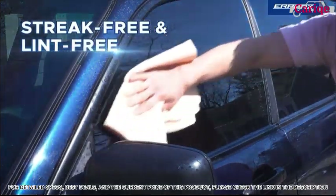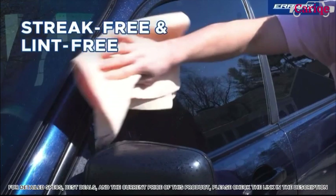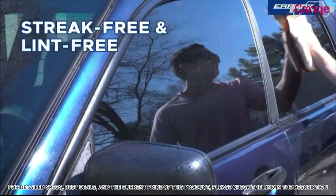Hit the windows first after you get done rinsing the car. Back and forth just a couple times, quick and easy. This thing's already dry — no spots, no streaks. Next window and you're done.